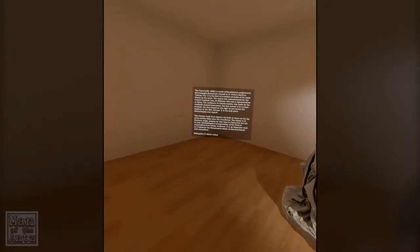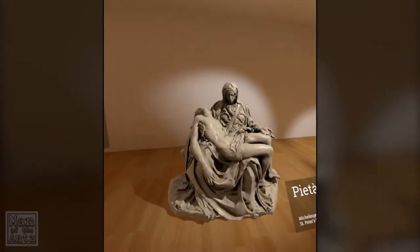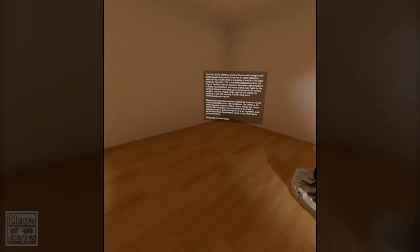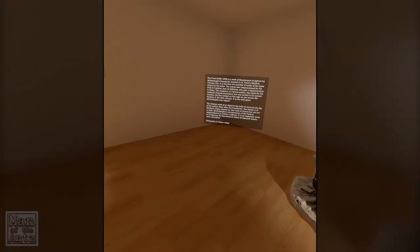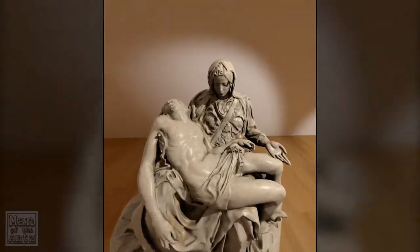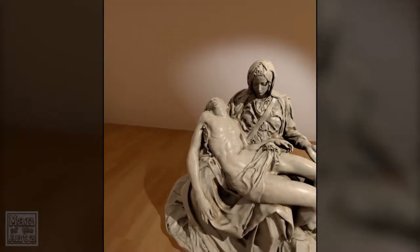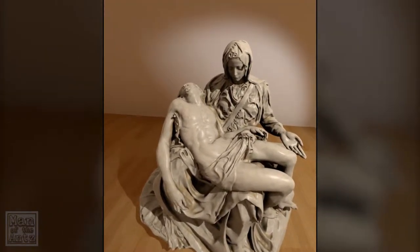It depicts the body of Jesus on the lap of his mother Mary after the crucifixion. She looks quite young there still, doesn't she? It's unprecedented in Italian sculpture. It balances the Renaissance ideals of classical beauty with naturalism — that's why she looks a little bit younger than you might expect for someone whose son was, what, 32 when he was crucified? I want to say 32. I don't know where I'm getting that from, might just have pulled that out of thin air.